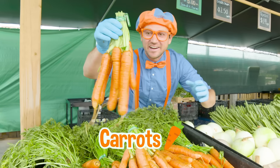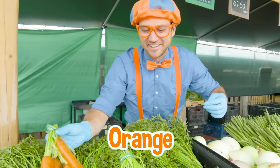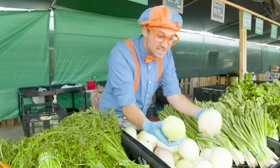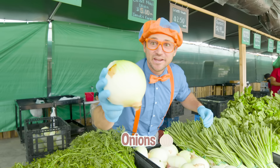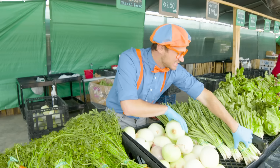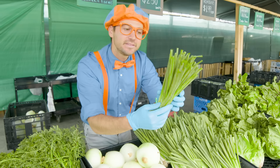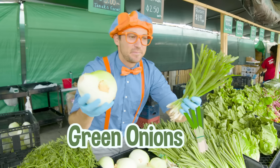These are carrots — they're the color orange. I love the color orange, it's one of my two favorite colors. And these are onions. Wow, that is a big onion. And look at these — these are also onions, but these are called green onions. They're both onions but they look so different.